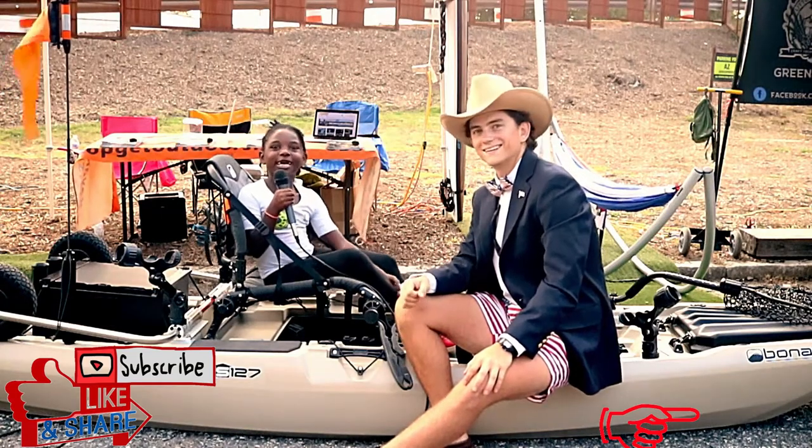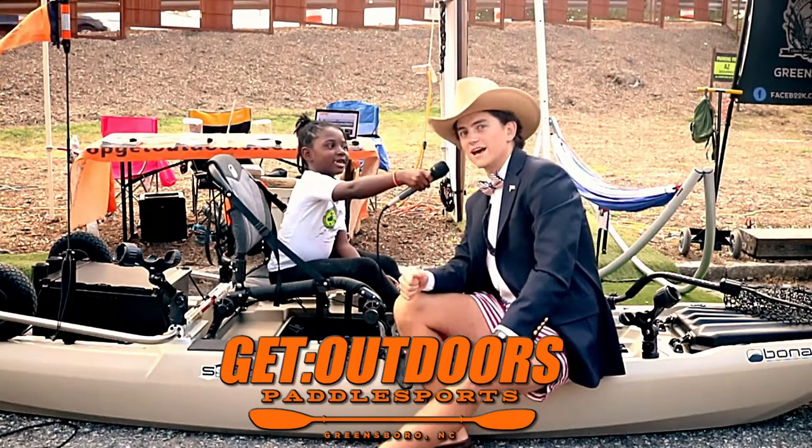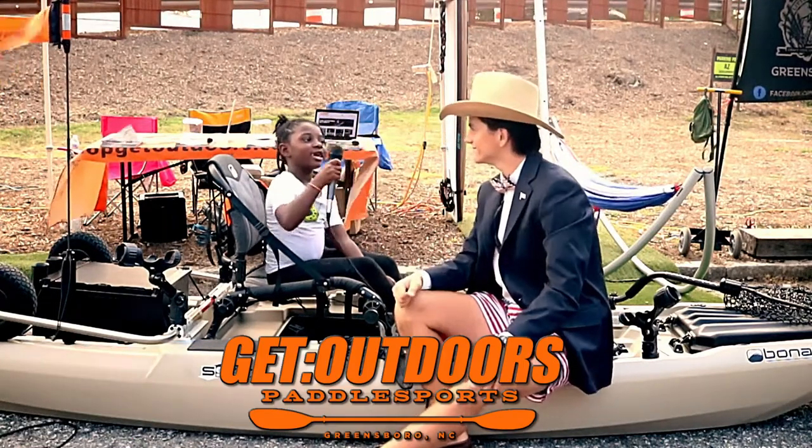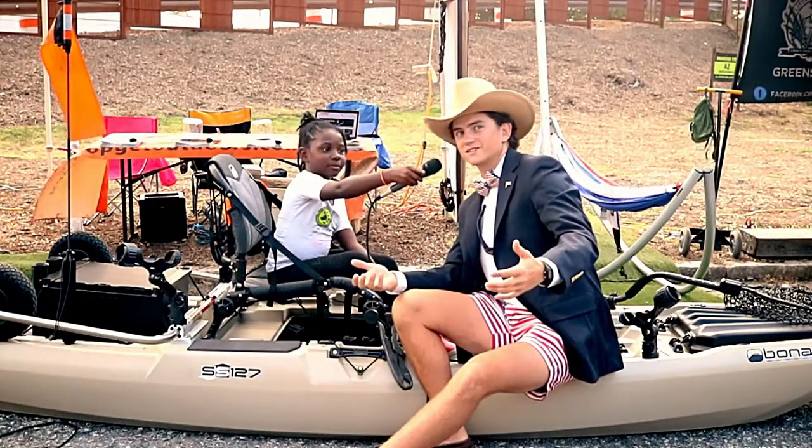Hello everybody and welcome to Tanya. My name is Brian with Get Outdoors Paddle Sports, and we sell kayaks and other paddle sports accessories.